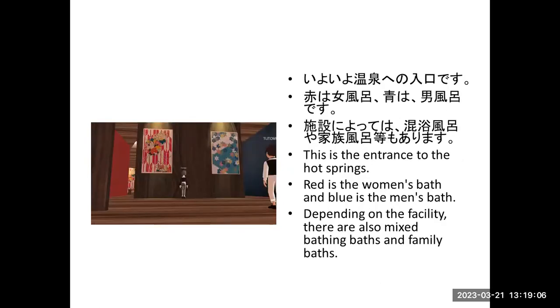This is the entrance to the hot springs. Red is the women's bath and blue is the men's bath. Depending on the facility, there are also mixed bathing baths and family baths.